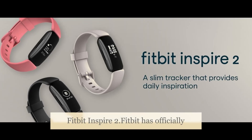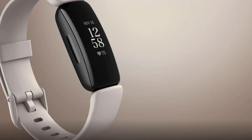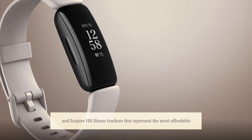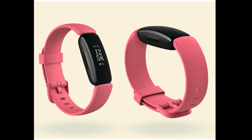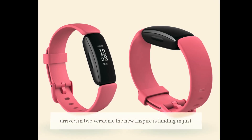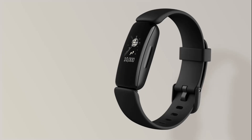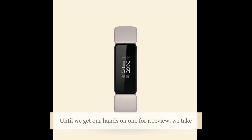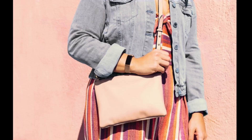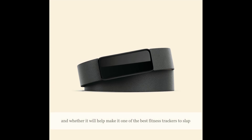Fitbit has officially unveiled the Inspire 2, the follow-up to the Inspire and Inspire HR fitness trackers that represent the most affordable options in its family of wearables. While the Inspire arrived in two versions, the new Inspire 2 is landing in just one, promising welcome improvements with the hardware and adding some new software features to make it a more powerful fitness tracker.